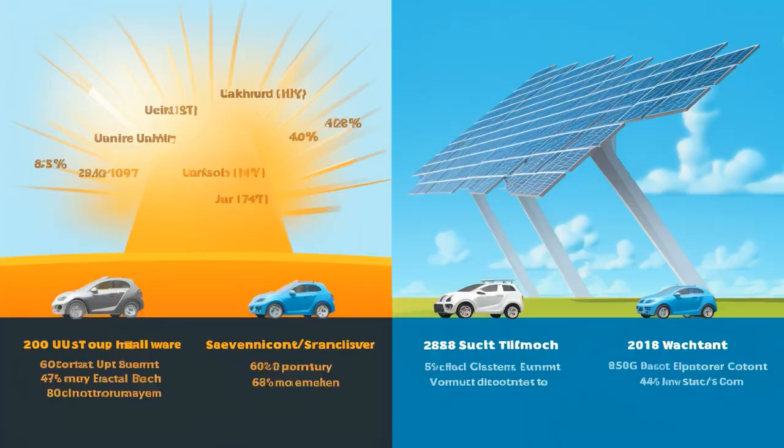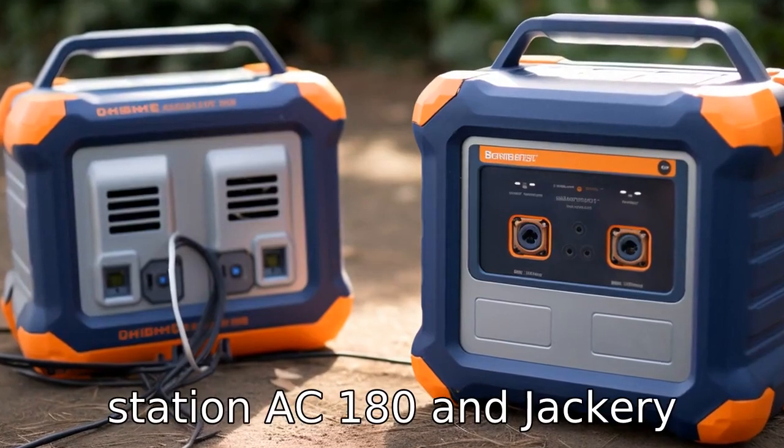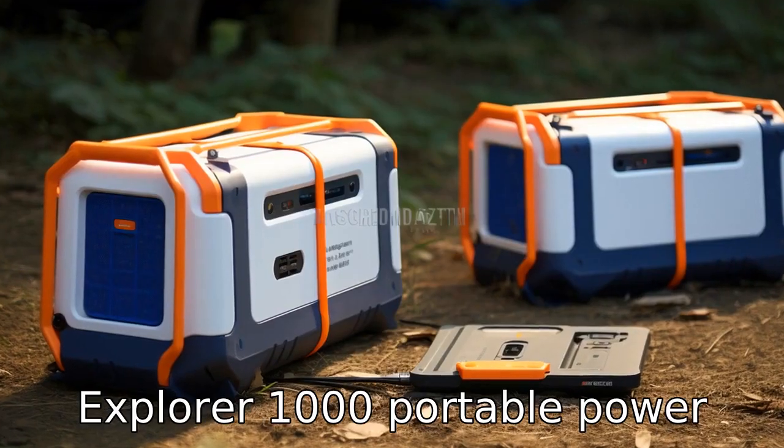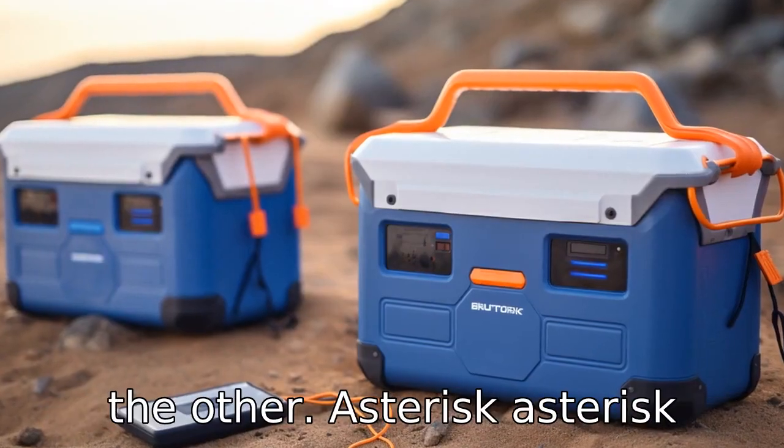And now let us look at 11 critical differences. Let's compare the differences between the Bluetti Portable Power Station AC180 and the Jackery Explorer 1000 Portable Power Station to understand how each brand's model stacks up against the other.